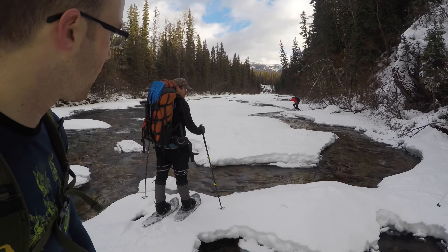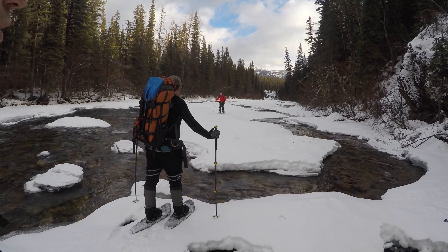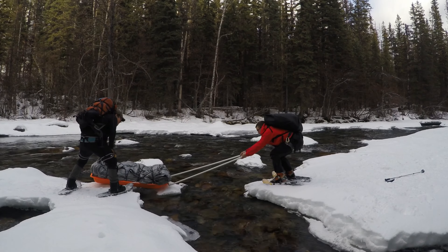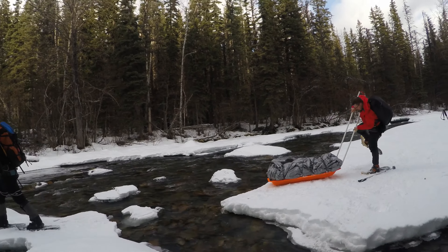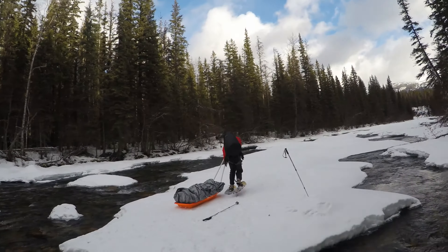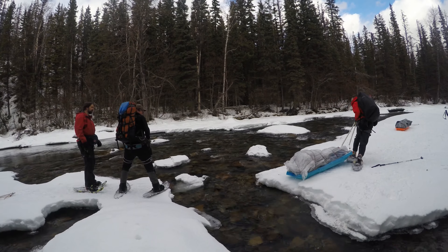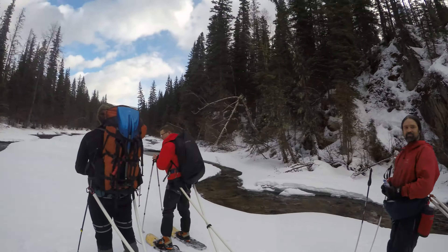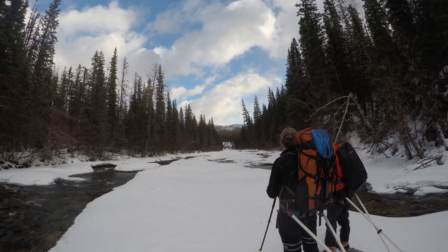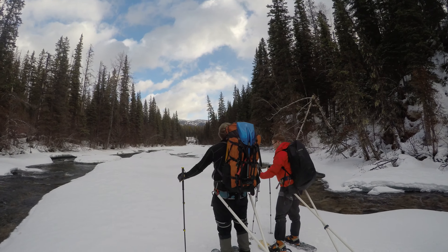There's a crossing right here — looks like it's a little bit tougher for us. Maybe we can figure out a way to get the pulks across safely. I think we've got four strapping young lads that are able to help us out. We've just got another kilometer or two until we can take a break where Monkbin Creek and the Murray River meet — it's a nice place for a snack.